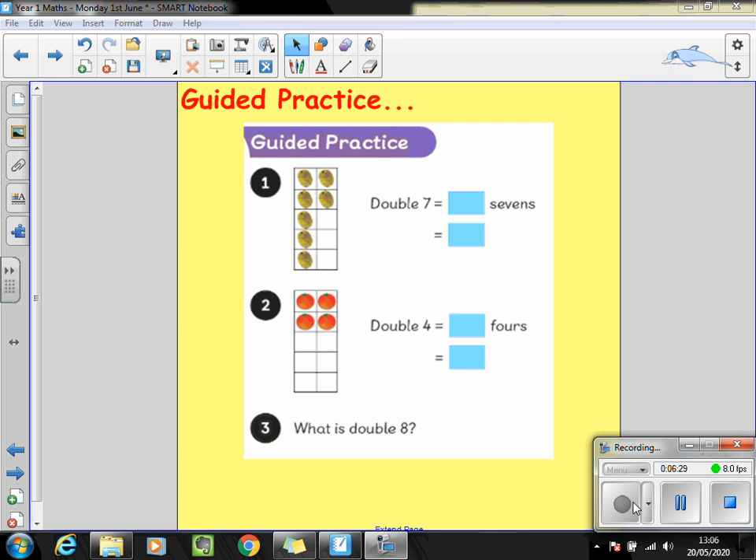Here's your guided practice to talk through with your partner. You've got tens frames with some fruit in. In question one I can see there are seven kiwi fruits — we want to know what is double seven? Remember when we say double seven equals something, it means two lots of seven. How many kiwi fruit would there be all together? The same for the tomatoes: double four equals two fours. What does double mean, and how many tomatoes are there all together? And the third one, without a picture, so you might want to make it using some equipment — what is double eight?